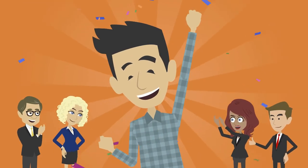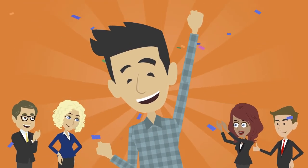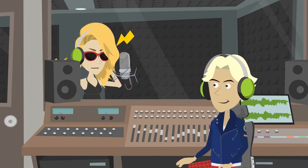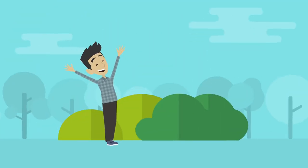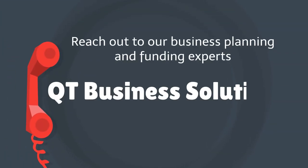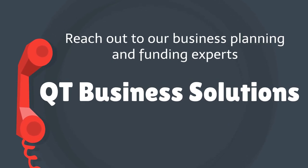Starting a record label is quite affordable, but to gain recognition and thrive in this industry, you will need to nurture a world-class music artist under your record label. If you need funding to start your record label, reach out to our business planning and funding experts at QT Business Solutions to learn more.